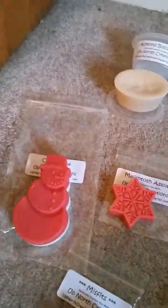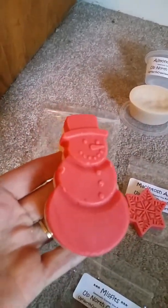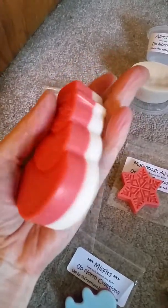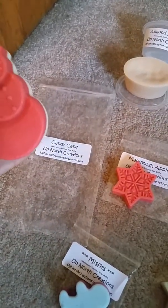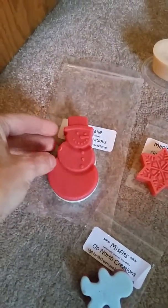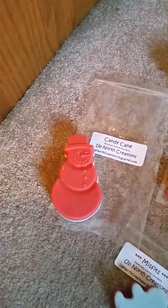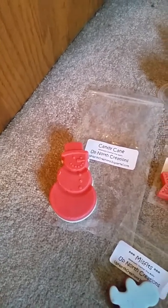I got this cute snowman in a candy cane scent. It's pretty big. Oh my god, that's so nice too — it's creamy, yeah, it's a mellow creamy candy cane but you can still definitely smell the peppermint. I like that.